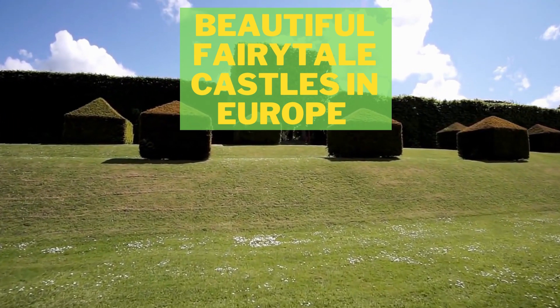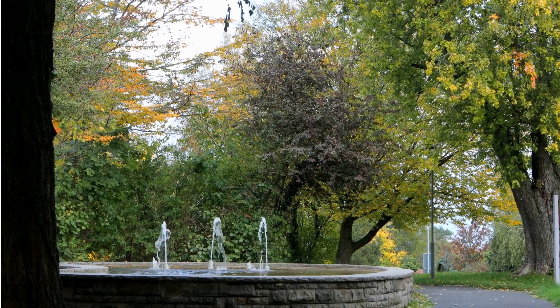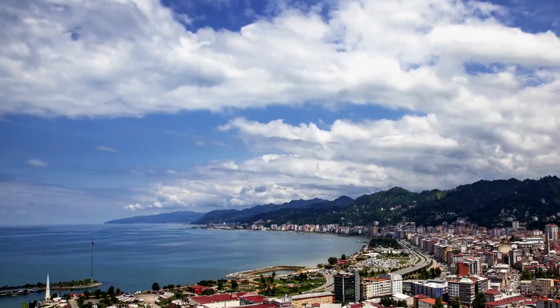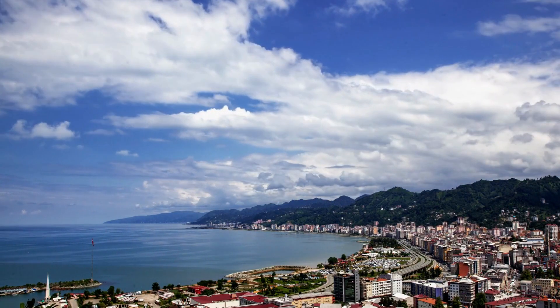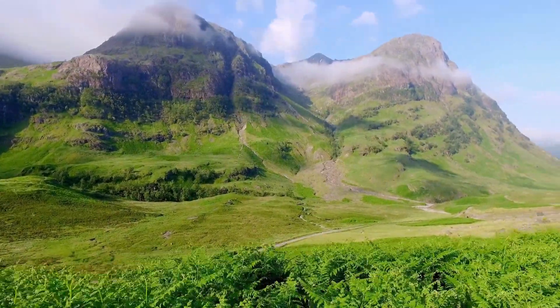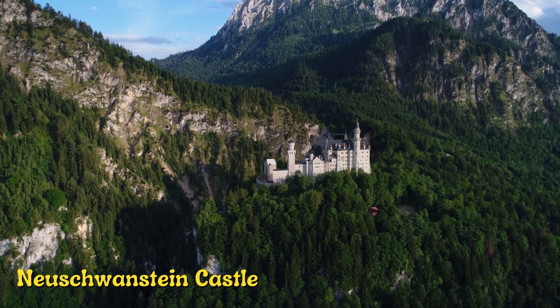Hello and welcome to our video about the beautiful fairytale castles in Europe. Today we'll be taking a virtual tour of some of the most enchanting castles in Europe that look like they have come straight out of a storybook. From majestic fortresses to romantic chateaux, these castles are sure to leave you in awe.